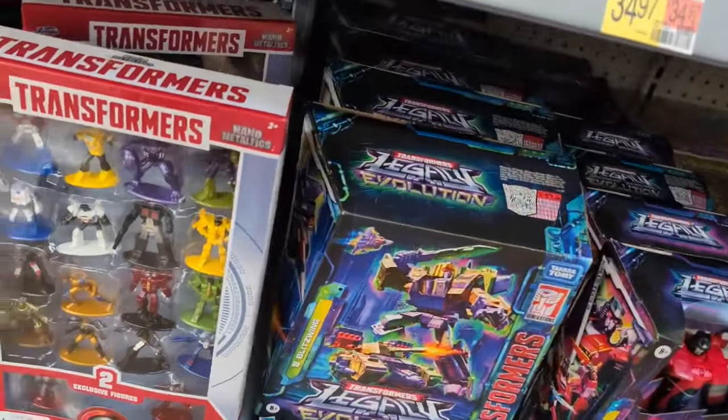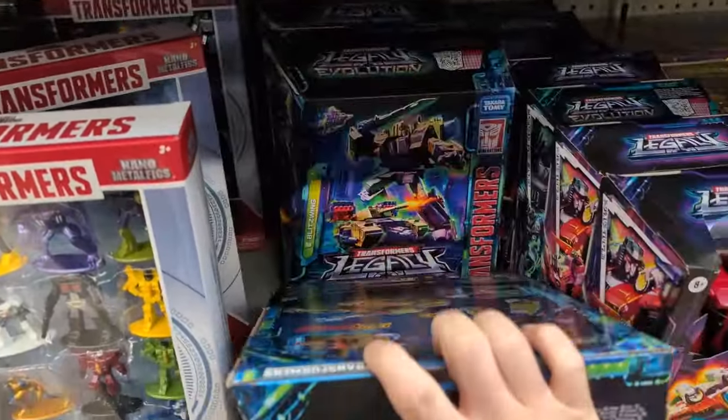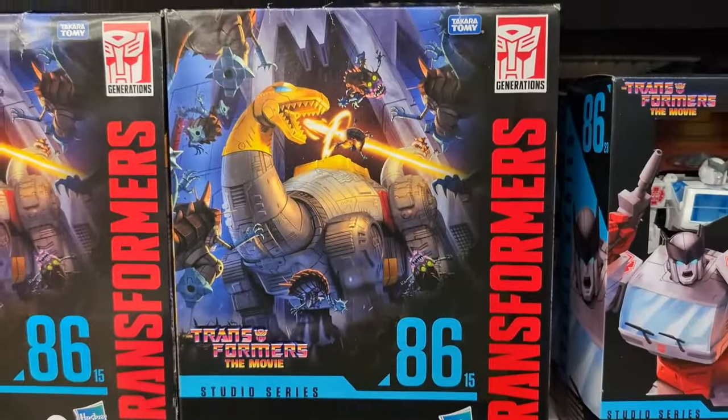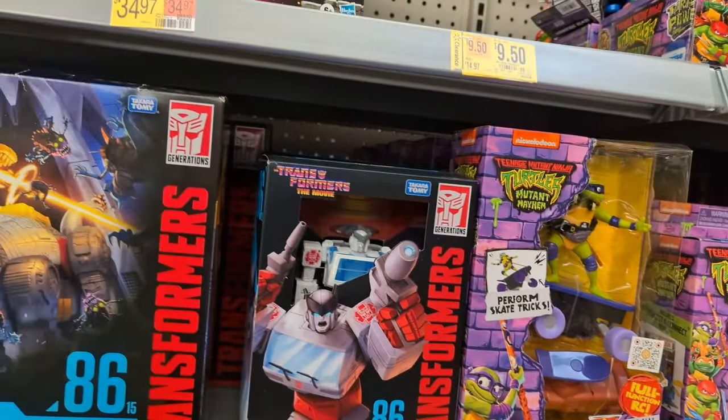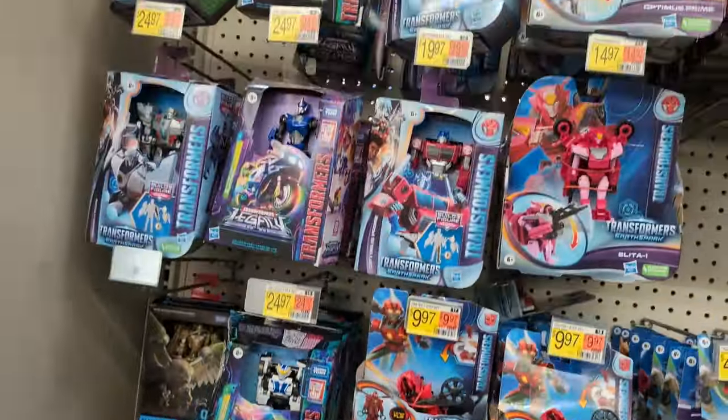Got some Transformers here — Blitzwing, Megatron back here, more Blitzwing, got Dinobot, Sludge. Nothing really super crazy exciting or anything I haven't seen before.